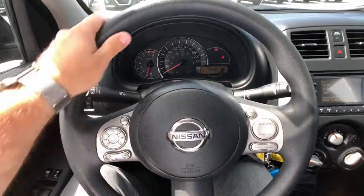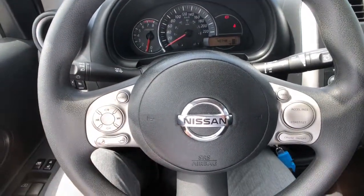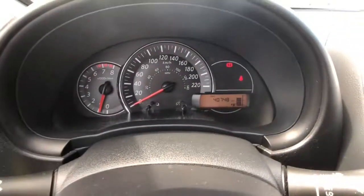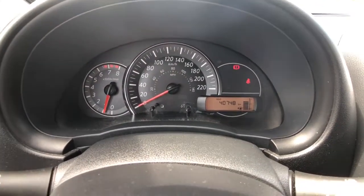Sitting behind the steering wheel now, you'll notice that it's nice and easy to use — buttons right here for your audio system and Bluetooth controls, and all of the cruise control functions are right there to grab. Lights and wipers are to the left and right, and this vehicle is only 40,000 kilometers out, so there's still tons of life left for you.